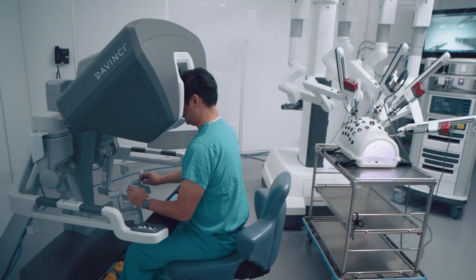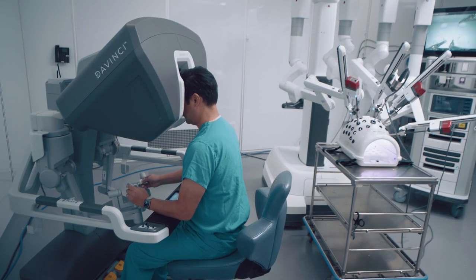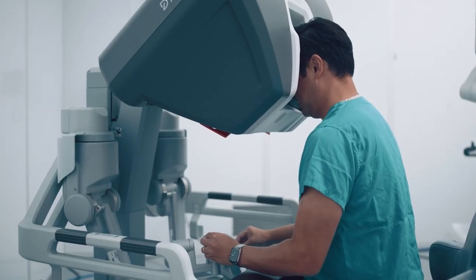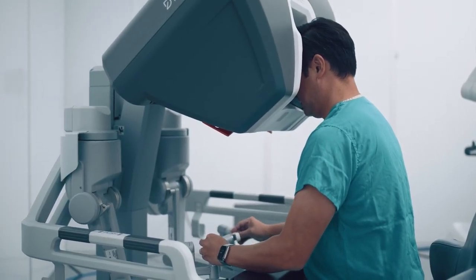Anyone who sits at the da Vinci console — it's a magical experience that you have to translate into a rational and scientific way. That precision, that 3D view, the immersive experience, the scaling, tremor filtration — all the tools at our disposal — and to orchestrate all of that during the case. And then at the end, when we're done and the patient can leave the hospital, it's truly a remarkable experience.